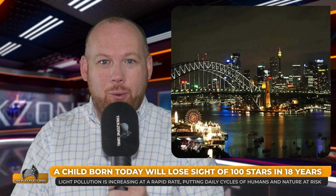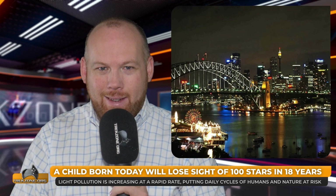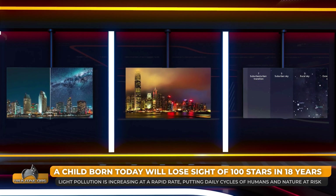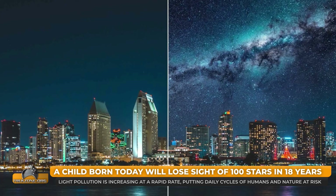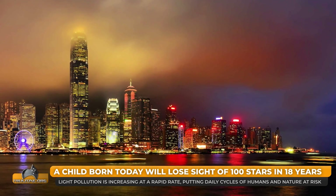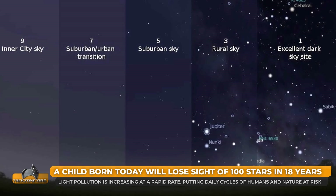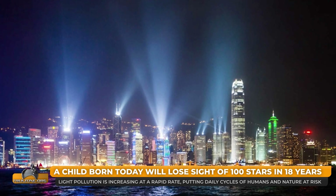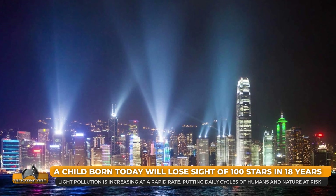New research found that a child born in a region where 250 stars were visible at their birth would only be able to see 100 from the same spot by the time they turned 18 — not from supernovae, but from the rate at which light pollution is shrouding the night sky. An international team analysed citizen science data where participants recorded how many stars they could see over a 10-year period. For each year, the decrease in visible stars was equivalent to a near 10% increase in sky brightness. The researchers say more needs to be done to address light pollution — a fact brought home from my temporary base in Melbourne, where I haven't seen a clear night sky in almost four weeks.